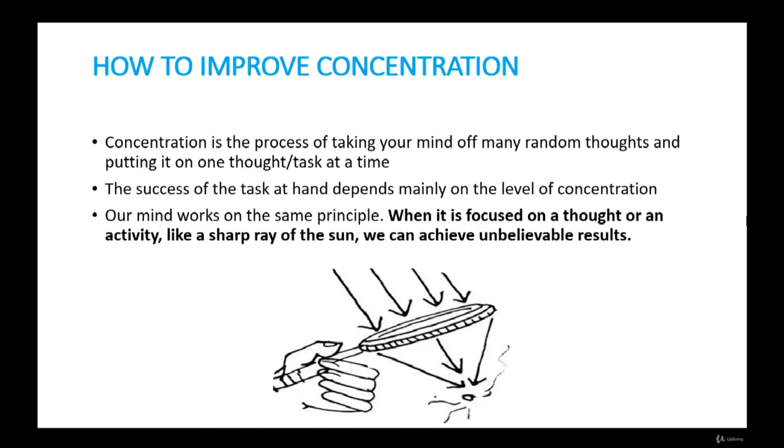How to improve concentration. Concentration is the process of taking your mind off many random thoughts and putting it on one task at a time. The success of any task depends mainly on the level of concentrated effort put into it. Sunlight seems pleasant and is necessary for our existence, but when the same sun rays are passed through a convex lens and made to fall on a piece of paper, they can burn the paper. This power comes from making the rays converge and concentrate at one point.